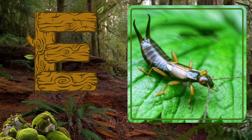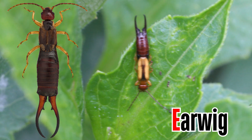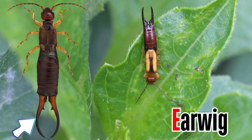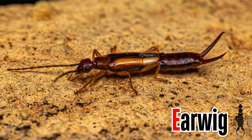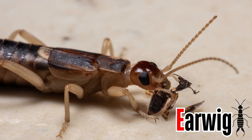Letter E. E is for earwig. Earwigs can be identified by the large pair of pincers at the end of their bodies. Earwigs are omnivorous insects, which means they consume both plants and animals.